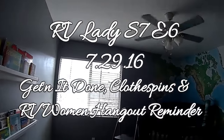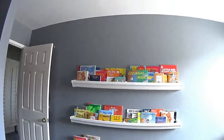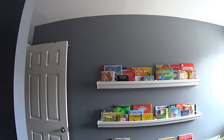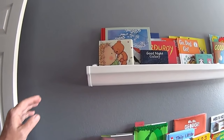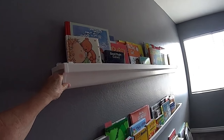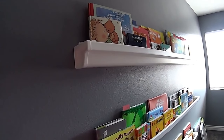Hi YouTube, hi RVers! RV Lady here. I just finished putting up the lines — she's going to put curtains here but I have no idea what the plan is. I wanted to show you these — they're awesome. What she did was went to Home Depot and bought rain gutters. They're inexpensive, unless you buy the expensive ones.